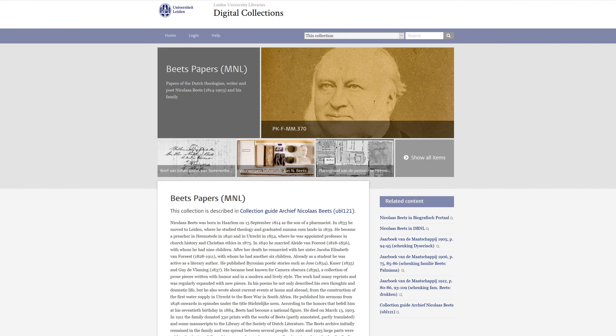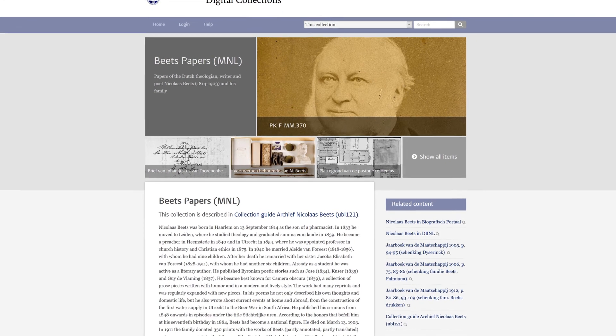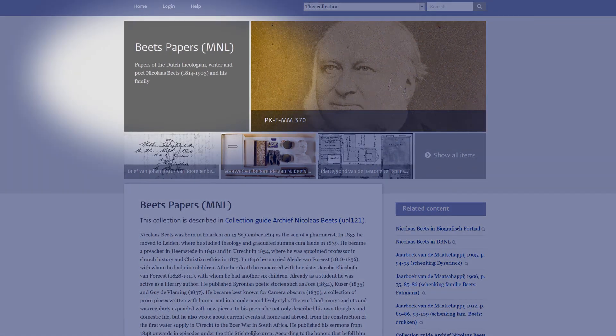If a digital collection mirrors an archive, in part or in its entirety, its introduction page will refer to the corresponding collection guide. Let's take a look at an example: the Bates papers, the personal archive of a famous Dutch literary author.